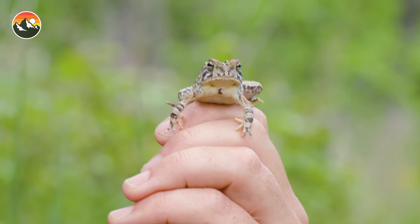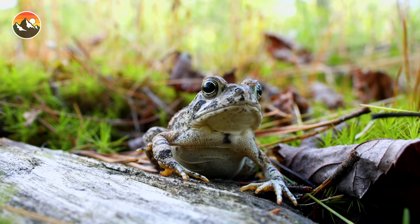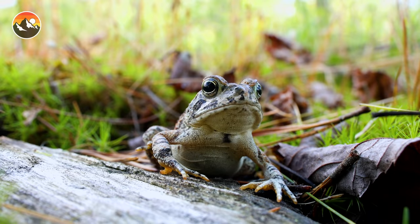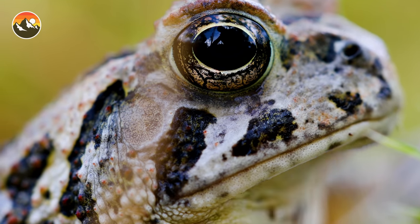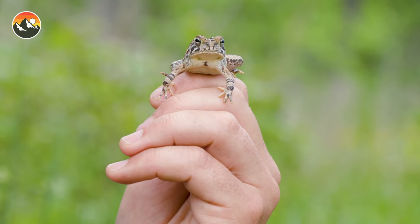Number four: the females generally tend to be bigger than the males, and given the size of this toad, I'm guessing it's a male. During breeding season, the females will specifically choose the males that they mate with based on their distinct call, which means that if you're a gentleman toad and you're looking for a romantic date, the better you are at singing, the better the chances you'll find your soulmate.